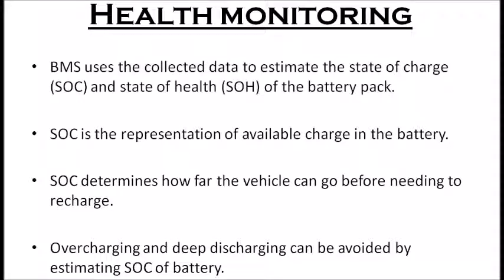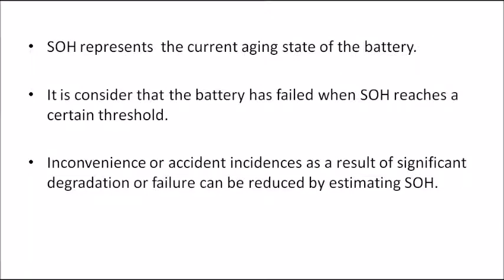SoC can be calculated by dividing the available capacity by the rated capacity of the battery. SoH represents the current aging state of the battery — that is, how long the battery can be used. A battery is considered failed when the SoH value drops below the threshold, generally below 80%. Accidents that may occur due to the use of a failed battery can be avoided by estimating the SoH of the battery.